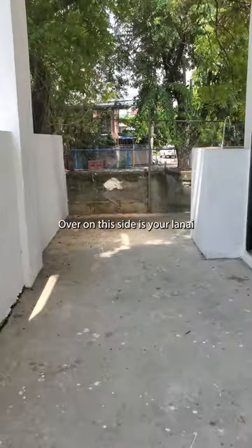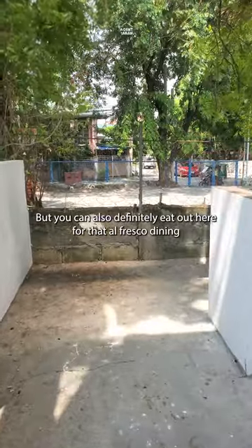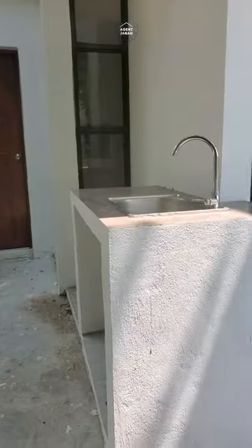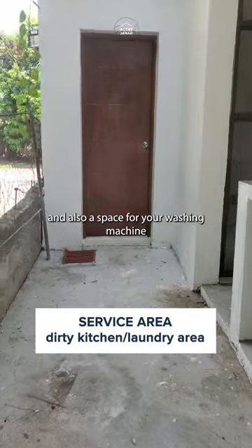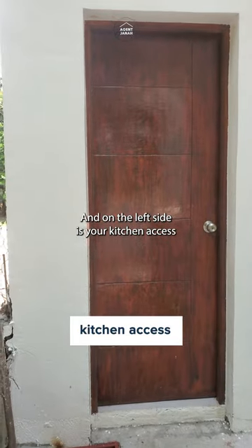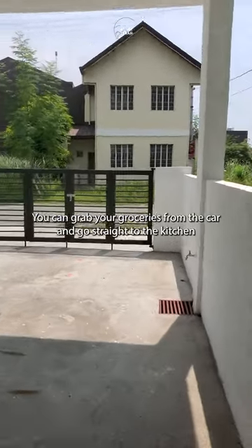Over on this side is your lanai, and you have a sliding door which serves as an access to your dining area. But you can also definitely eat out here for that al fresco dining. Going further at the back of the property is your service area. You have your dirty kitchen over here and also a space for your washing machine, so you can definitely do your laundry over here. And on the left side is your kitchen access, so when you get home from the supermarket, you can grab your groceries from the car and go straight to the kitchen.